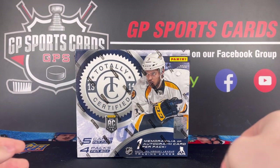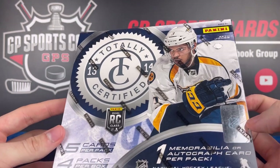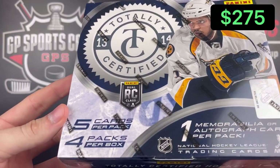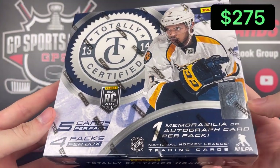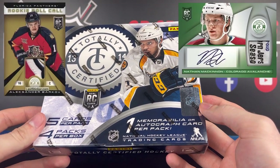How's it going everybody? Today we've got a box of 2013-2014 Panini Totally Certified. This year features the dual rookie class with some of the biggest name rookies being Nathan McKinnon, Alexander Barkov, and Vladimir Tarasenko.